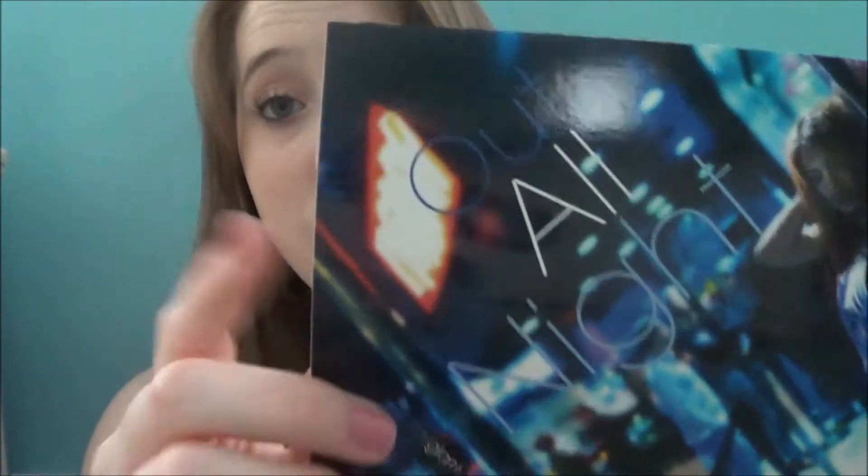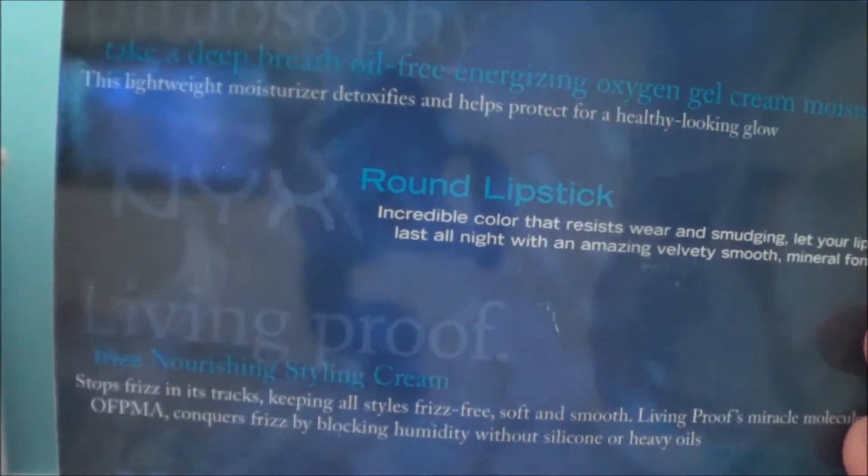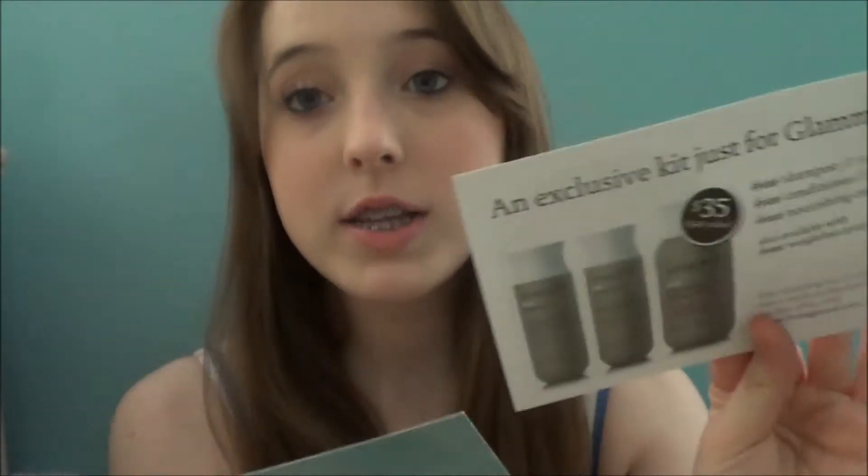First off, you get three cards. The first one is what the bag is about, and this is 'Out All Night' — that's the theme of this month's bag. This is the stuff on the back, and it just has Andrea on the front. You also get two extra cards telling you about the products that you receive.